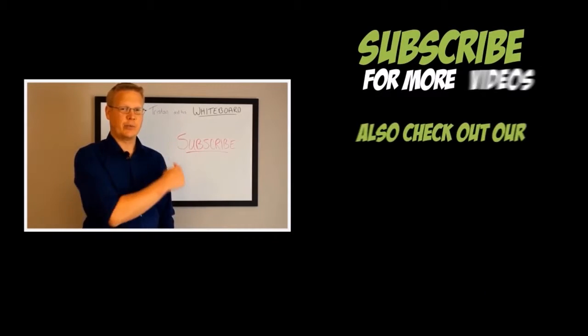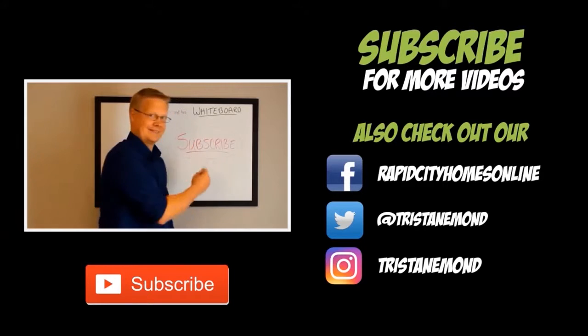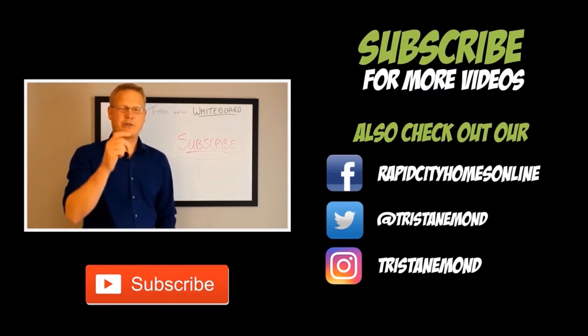For more episodes of Tristan and His Whiteboard, all you've got to do is subscribe. You can also check us out on Facebook, Twitter, and of course Instagram. Thanks for watching!